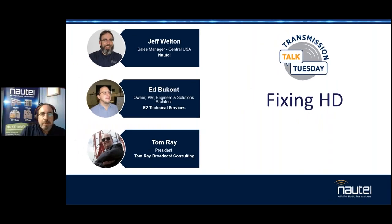Good morning, good afternoon, or good evening, wherever you may happen to be, and whether you're watching live or archived. Welcome to — I'm going to throw a dart at the board and say this is number 22 in the Nautel Transmission Talk Tuesday webinar series.